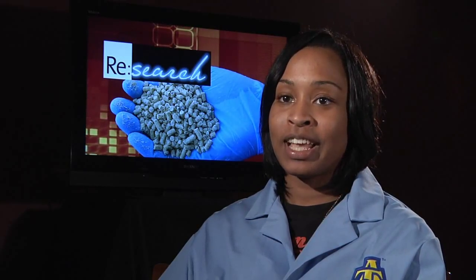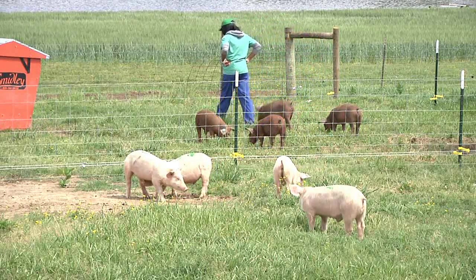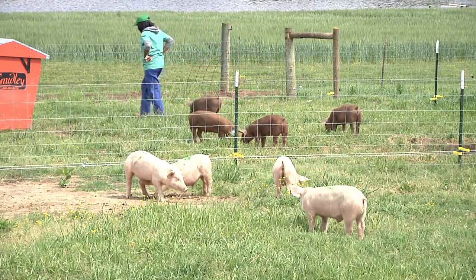I decided to major in animal sciences because I thought it would be the most appropriate major to best prepare me for a veterinary career — and first, veterinary education, which is what I'm pursuing.